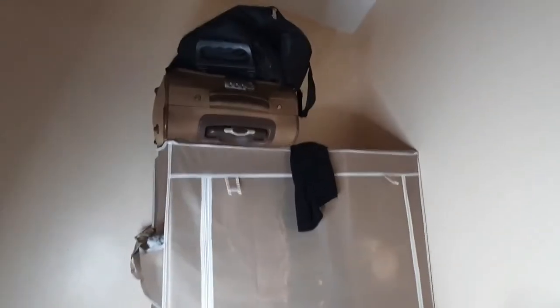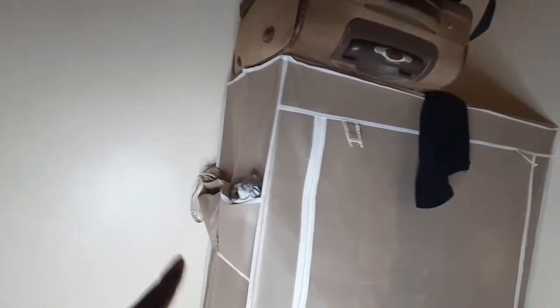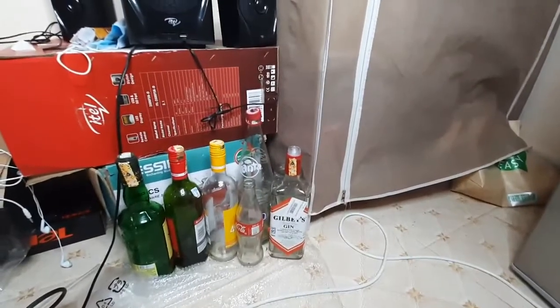My fridge is full though. Then we have this mini wardrobe — it's quite tall and very strong. It has side pockets where I put my bras and underwear. Then we have this place where I put my bottles. Apart from these Fantas and Coca-Colas, the rest I want to use for decoration — I keep collecting them.